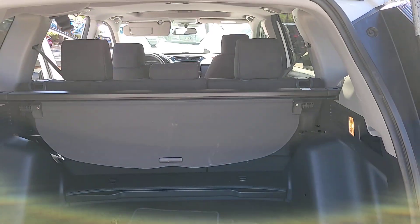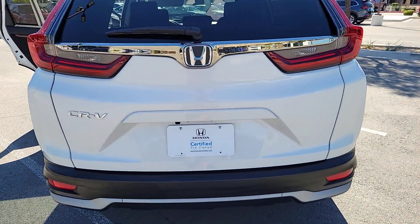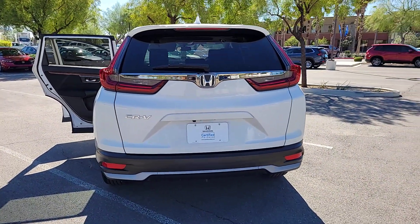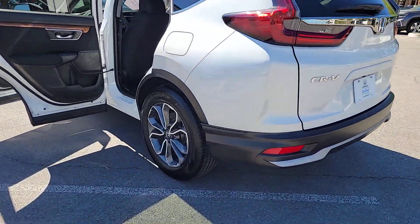Apple CarPlay and/or Android Auto, Pre-Collision System, Sunroof/Moonroof, Heated Driver Seat, Keyless Entry, Heated Mirrors, Adaptive Cruise Control, Satellite Radio, Backup Camera.